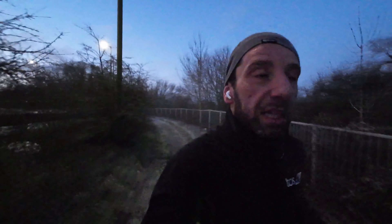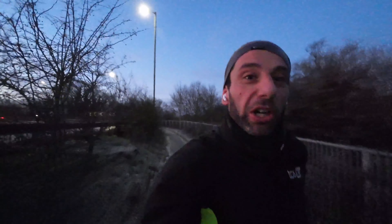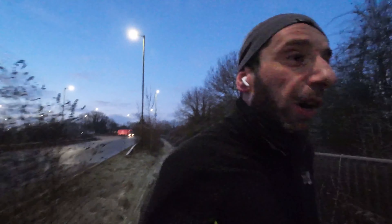Good morning — it's a gorgeous morning. Check out this beautiful sunrise and sky this morning. Today we're on a 27km long run, about 12km into that so far. We're going to do the first half easy and the second half steady.